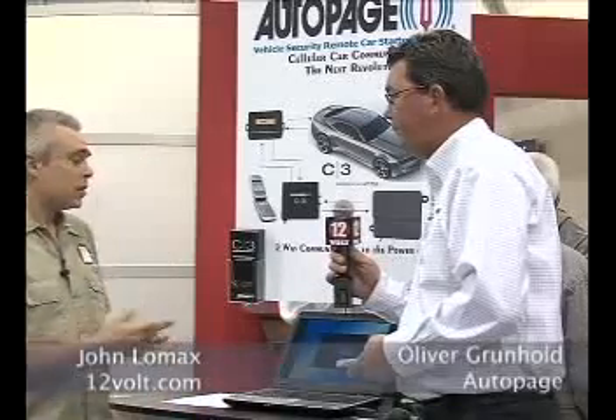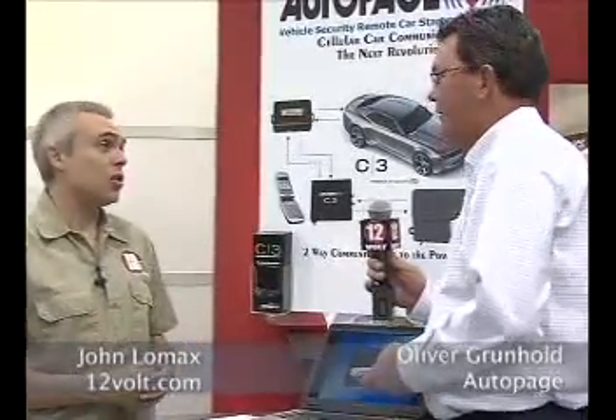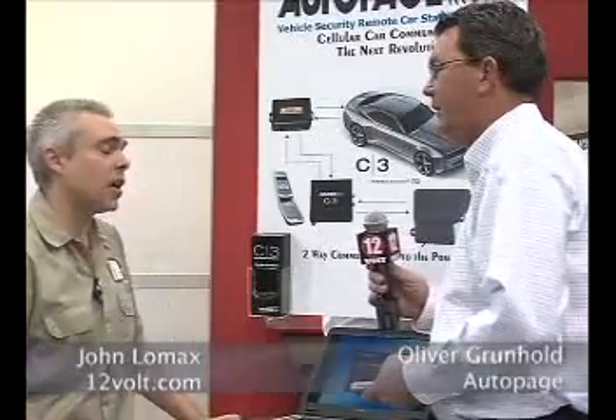That's amazing. The security, alarm features, and vehicle control features are great to have on your cell phone. And of course, there's no limit to how far you can go before you can control your car. But the tracking — that's something new to the cell phone market. Tell us a little bit more about your tracking technology.